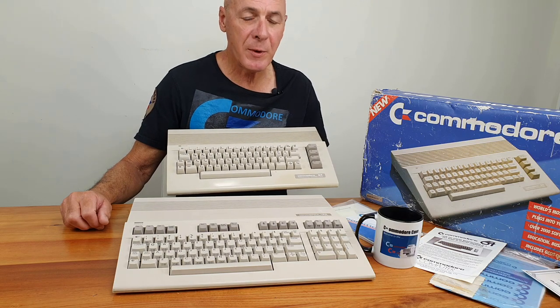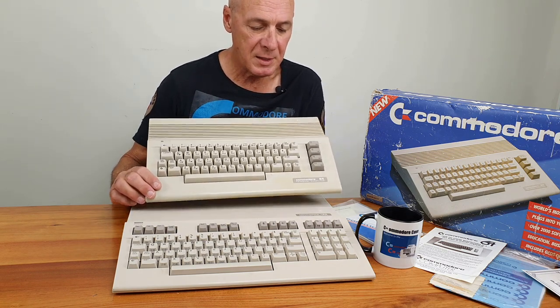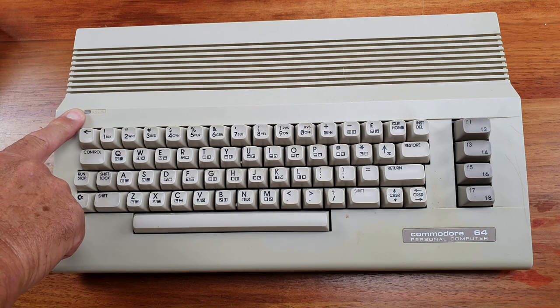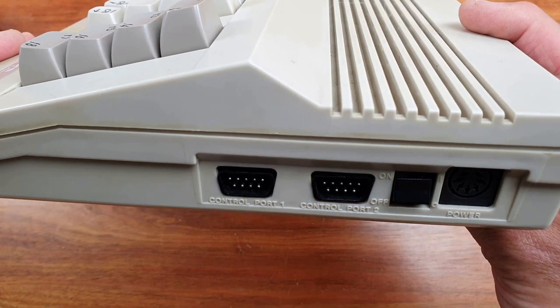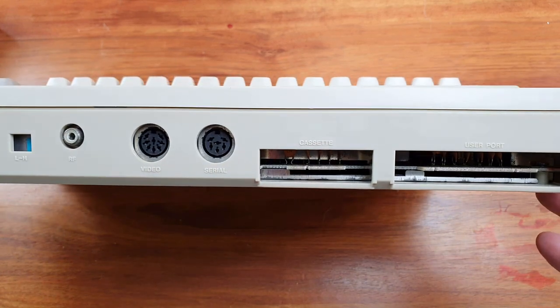In 1986 they released the Commodore 64C — an effort to refresh the brand and give it a new lease of life, and it worked. It's not hard to see where they got the design inspiration — here is our 128, and this is the new 64C. It had the new sleek design, the green power LED moved to the left side, and for the first time ever Commodore moved their label to the bottom and included the words 'personal computer.' The ports on both sides have embossed labels beneath them.